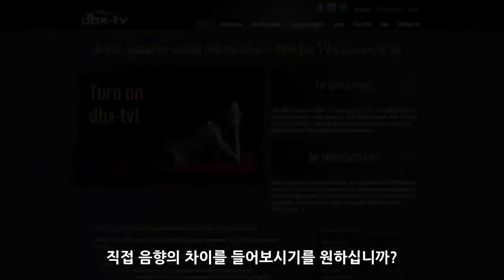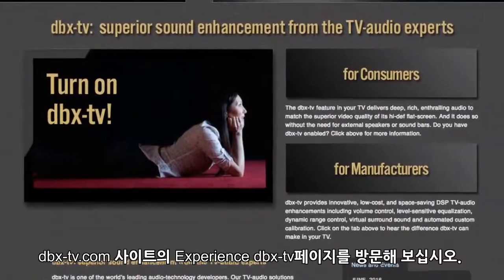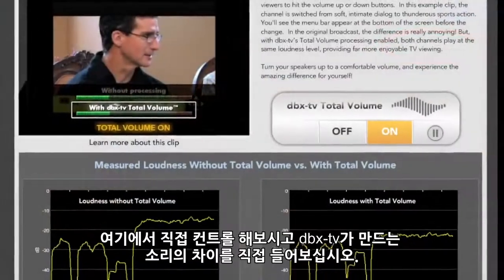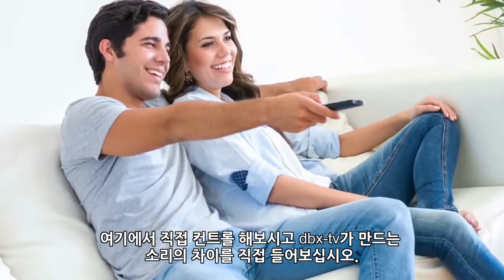Want to hear the audio differences for yourself? We invite you to visit our Experience DBX TV page, where you control our technology and hear what a difference DBX TV can make.